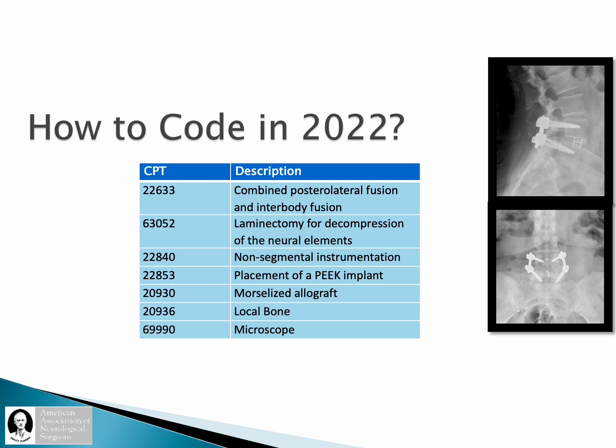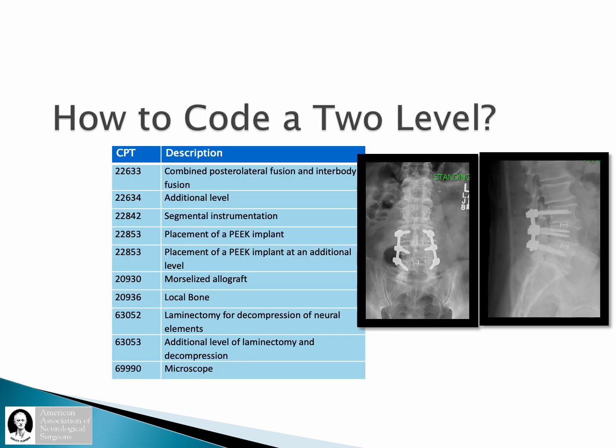The laminectomy component of the code is the 63052 — that is the additional decompression captured in the earlier intraoperative image. Then the non-segmental instrumentation is captured with 22840, and 22853 for the placement of the interbody PEEK implant, followed by the morselized allograft and local bone graft code. That is how we are now coding this effective January 1, 2022. If doing a two-level, we would use 63052 and 63053. There are no modifiers that need to be placed on these codes. These codes are add-on codes inherent to the use of the 22633.